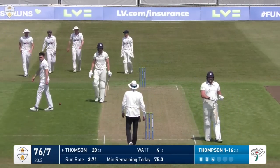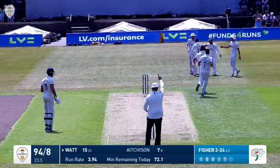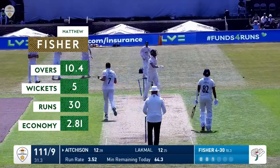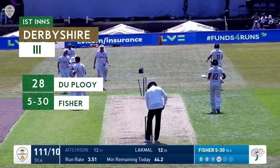What a catch that is by Jordan Thompson - caught and bowled! It was like piranhas around him. Fisher bowls and it's edged through to Johnny Tattersall. Fisher comes in off stump, bends back, and Derbyshire are all out for 111.